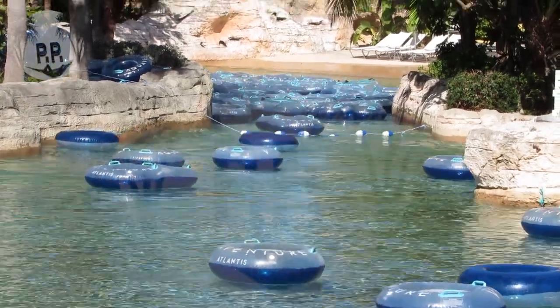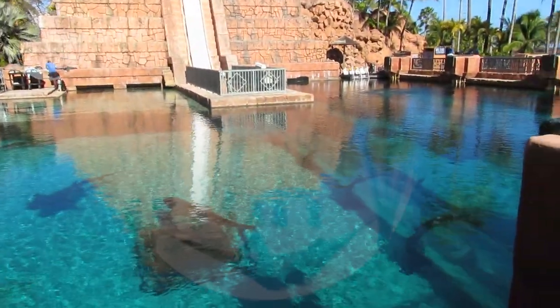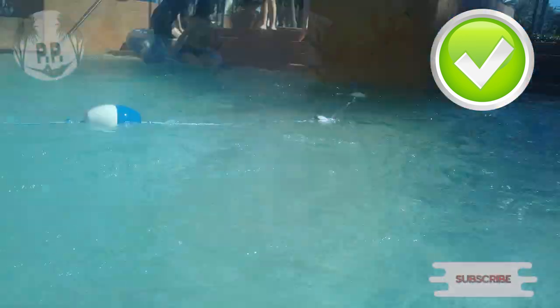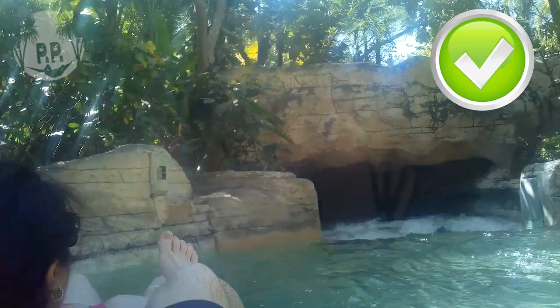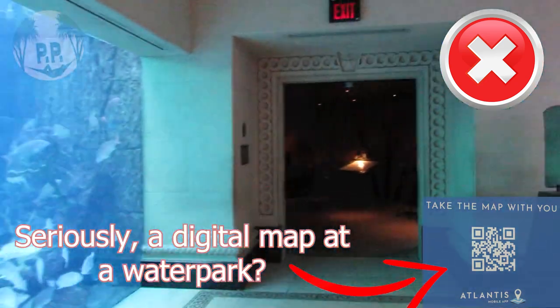Now for my updated pros and cons based on my most recent visit, taking all the improvements into account. Starting with pros: great water park — one of the best and continues to be. The Leap of Faith is thrilling, the lazy river is better than most, and The Dig is really well done — a very unique experience for a resort. We just did a day stop on our cruise and it was the perfect amount of time, but with the new improvements we'd definitely consider a longer stay. With the new all-inclusive package option, you can't really complain about price overall, especially given the size of the property, the amenity options, and all the unique elements.